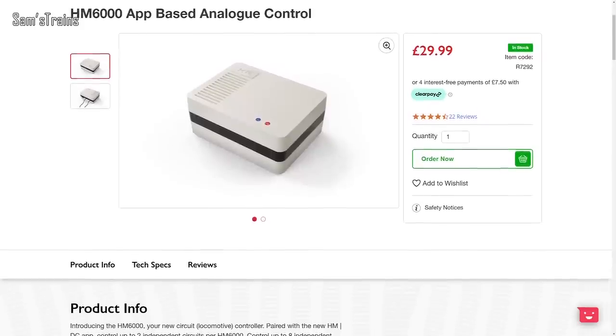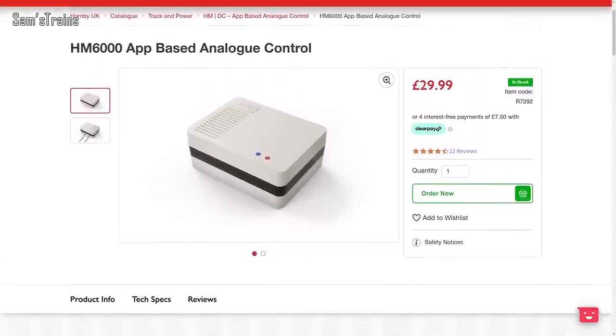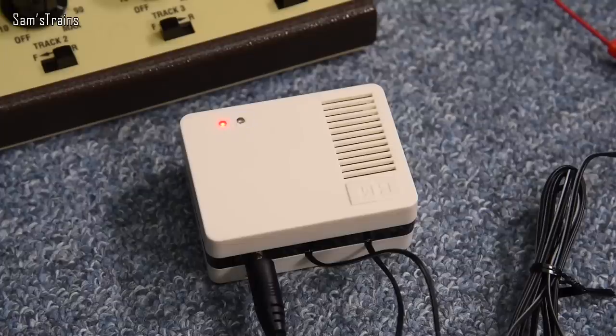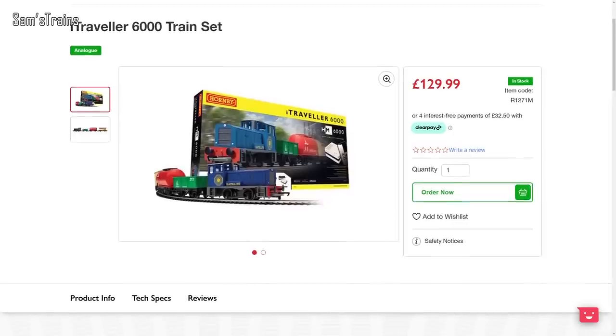I'm going to kick off first of all with an update from Hornby because they do have a number of new items in stock this month. First up, it is the HM6000 controller with the DC control app, which has now been released and is available to buy. I have done a review on that unit, so if you are interested I'll include a link to the video, and if you'd like to buy one I have affiliate links in the description.